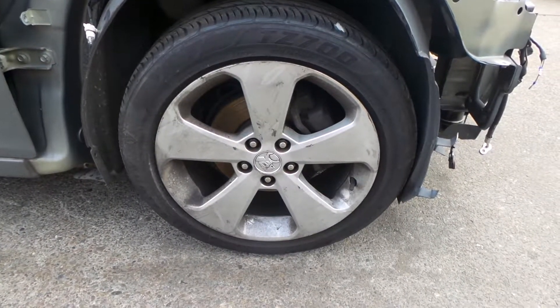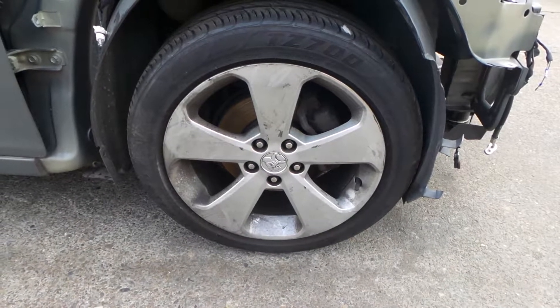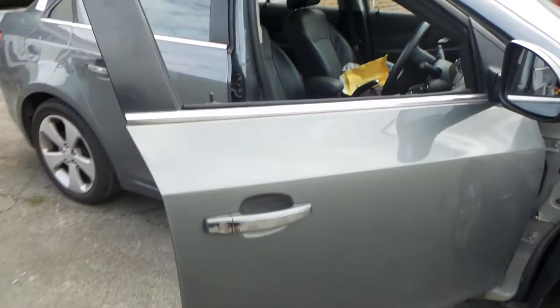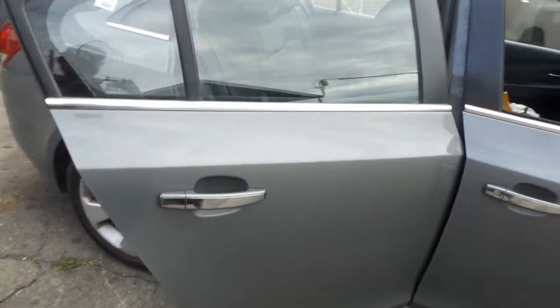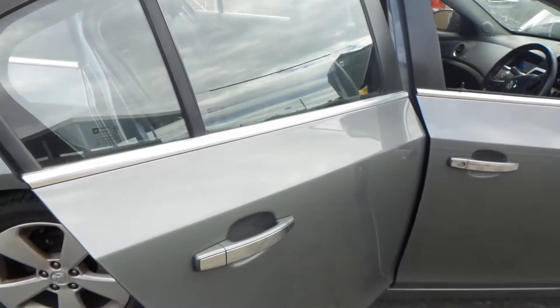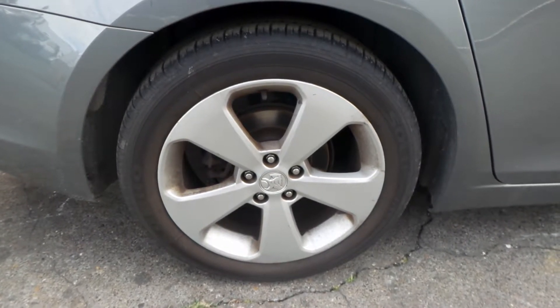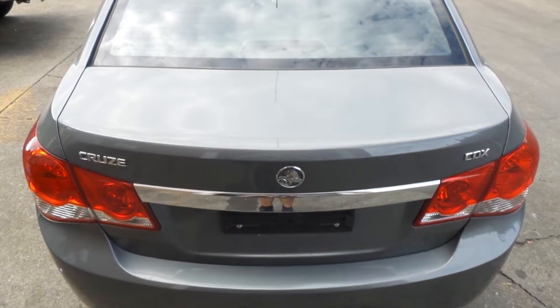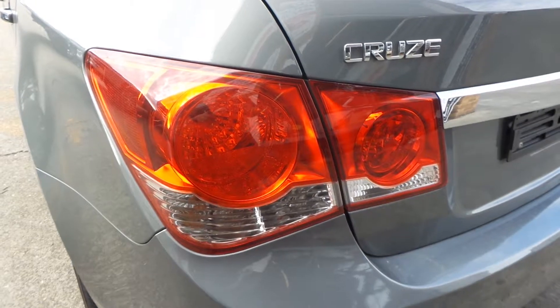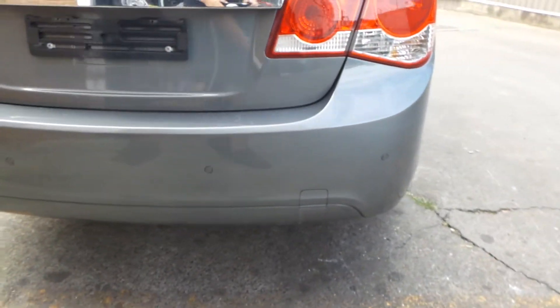Very tidy 17-inch alloy wheels with good tires. Very nice right front door, tidy door mirror. Right rear door. Right rear wheel mag seems to be in good condition with good tire. Very tidy rear tailgate. Right tail light, left tail light, rear bumper — looks very tidy. There's a sensor on top.